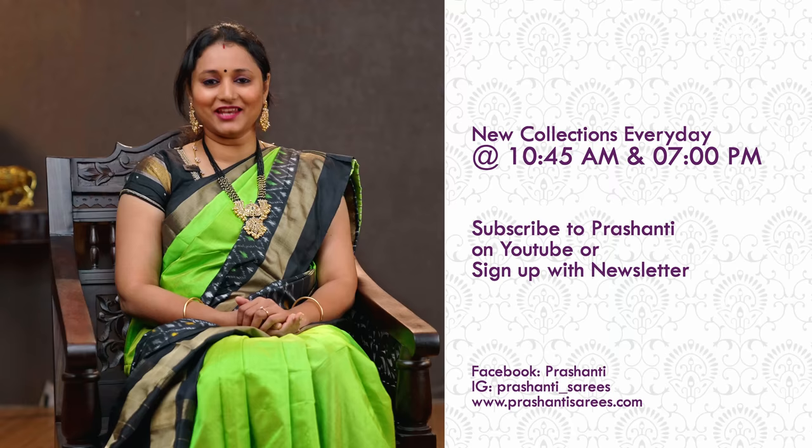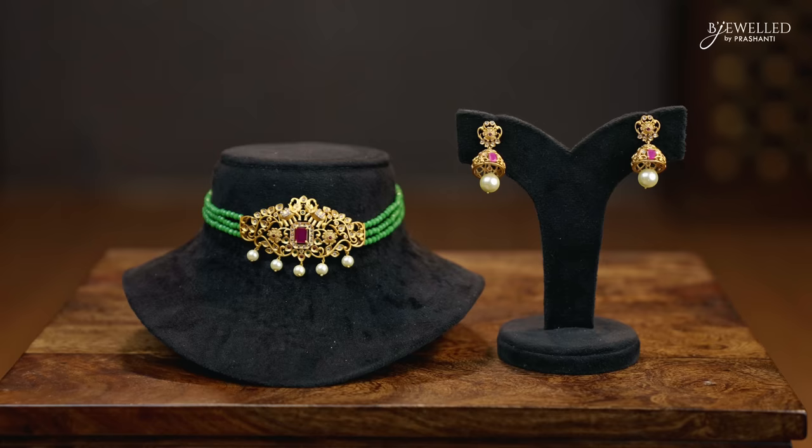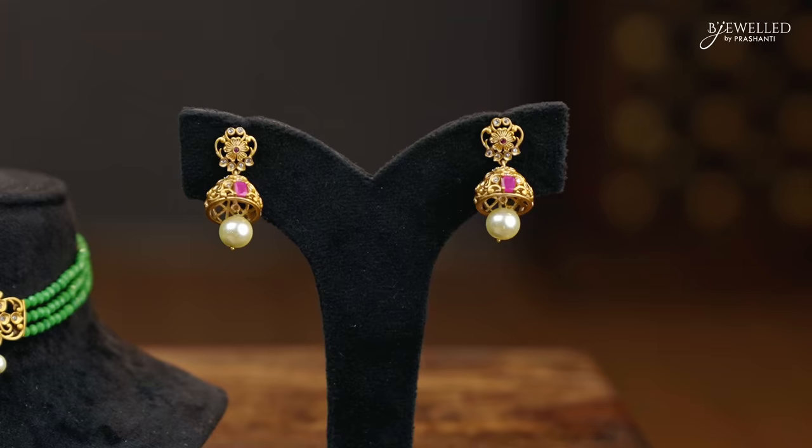The first one for today is a beautiful four-layered beaded jewellery in green with a very pretty antique Lakshmi pendant in the middle with small beaded hangings. This has got a matching Lakshmi jumka with gold beads and green beads, priced at 1770. The next one is a pretty choker with three layers of green beads and a very pretty floral pattern in the middle with a ruby stone and pearl hangings. This has also got a matching jumka with stones and pearls, priced at 1360.